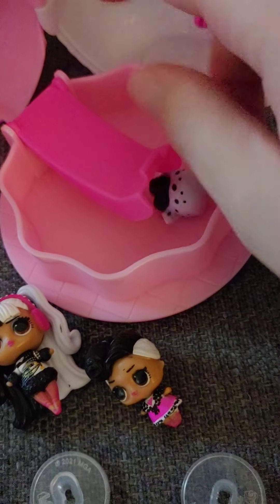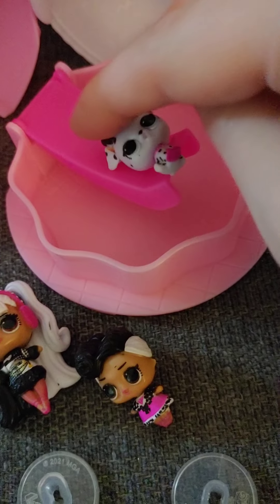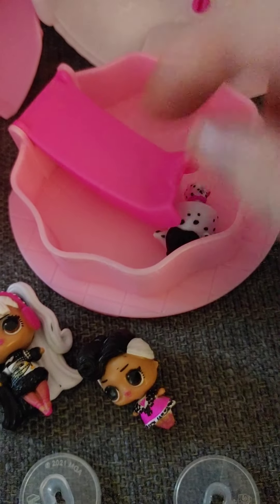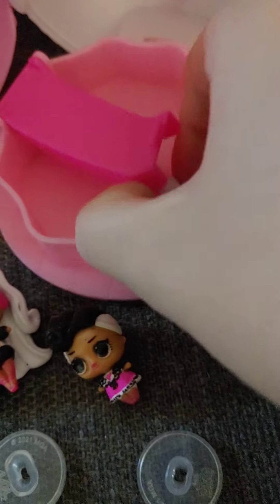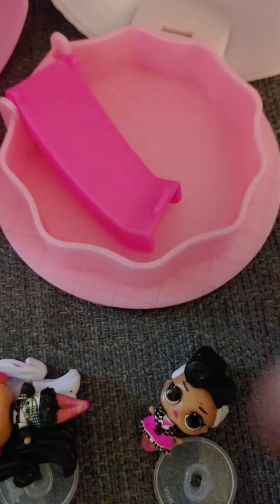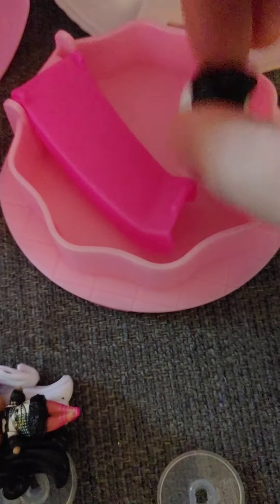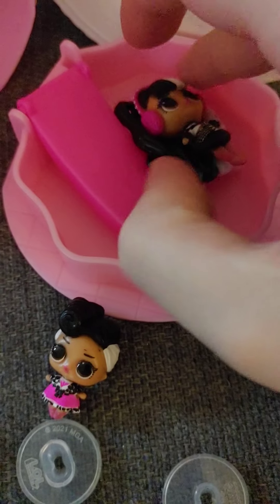Let's see if they can slide down it — yeah, they can kind of slide down the slide and right into the pool. I think it's actually supposed to go all the way down — there we go! So it's like a slide into a pool, and you can make them slide in.